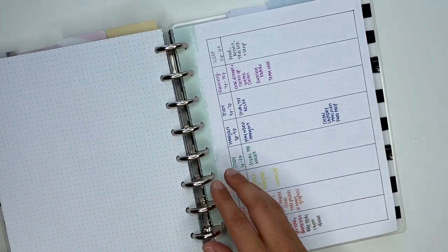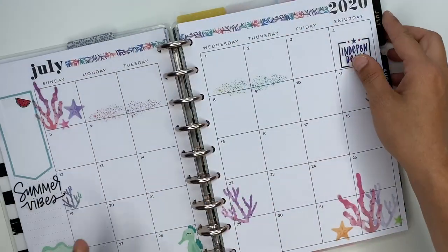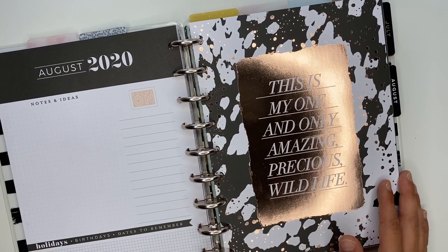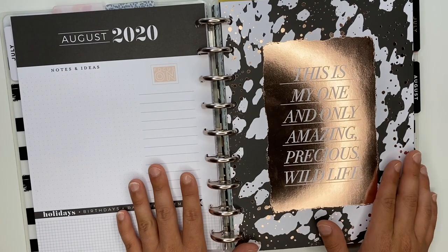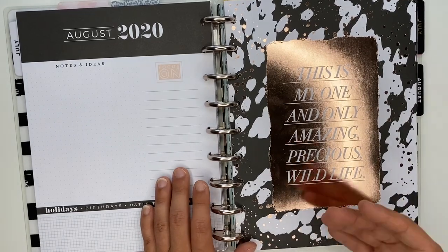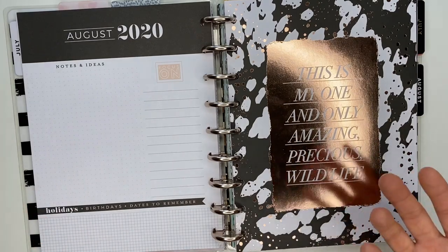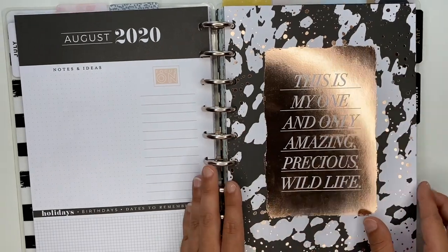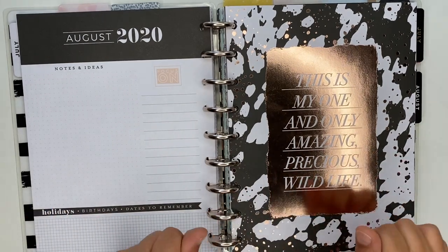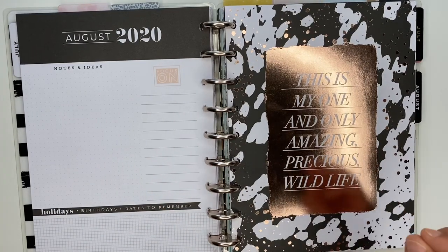Another section I think is really important to have is a goal section inside your planner. We've got to be planning for our goals. I'm big on goal planning — working towards the things that are extremely important to you, the goals that tug at your heartstrings. I believe in the power of planning for your goals, but also actually taking action and following through. I've started hashing out my goals for the rest of 2020, because 2020 has been a thing and I'm not letting it win.